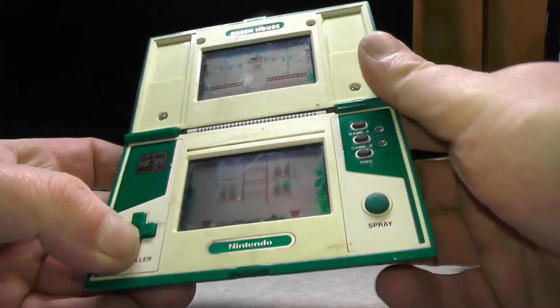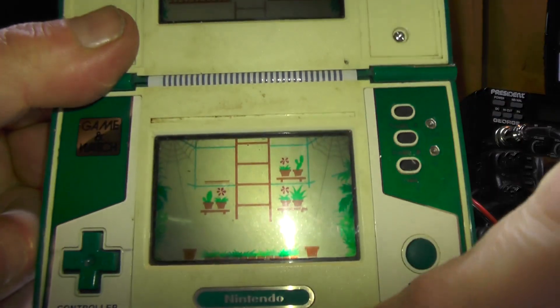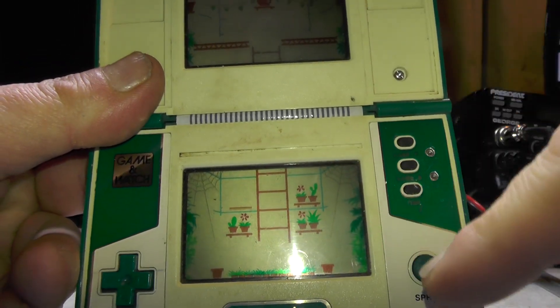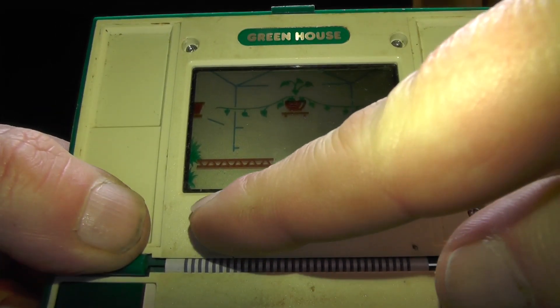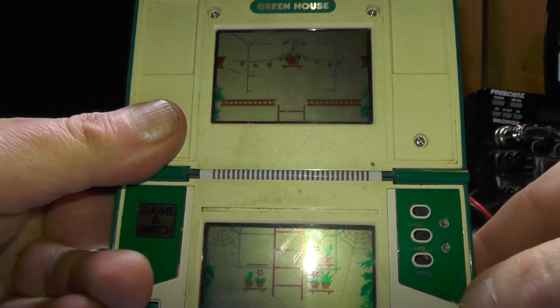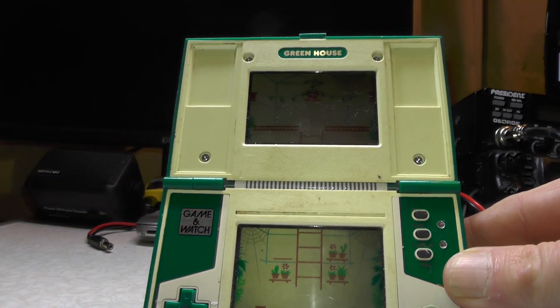Let's open it up. You've got the double screen — there's the playing screen with ladder plants and cobwebs, because spiders come down and you have to spray them. The top screen tells you the time and your score. You've also got Game A, Game B, Time, Alarm, and ACO — so you can use it as an alarm clock.